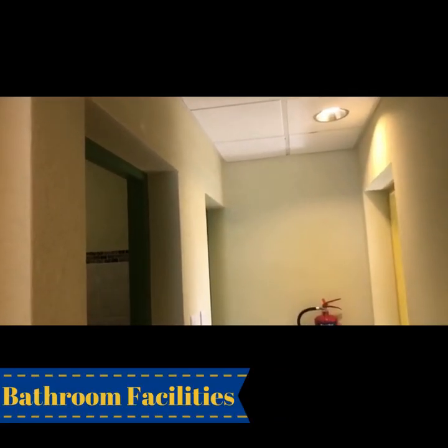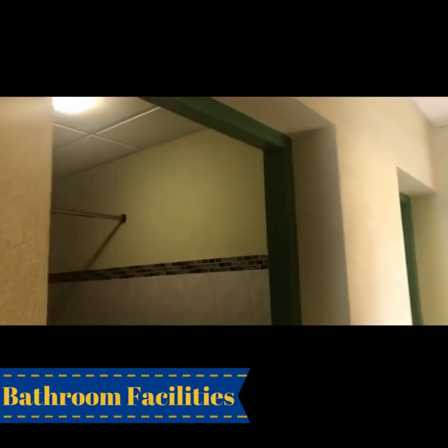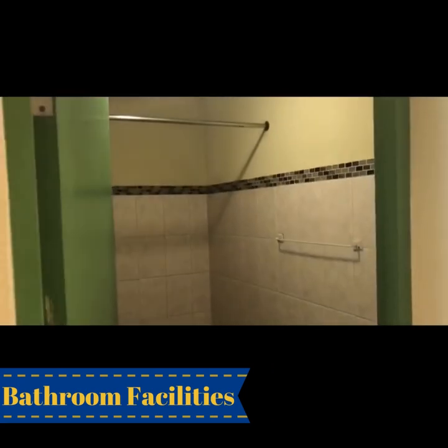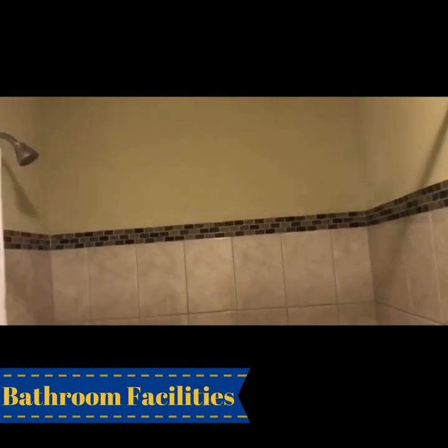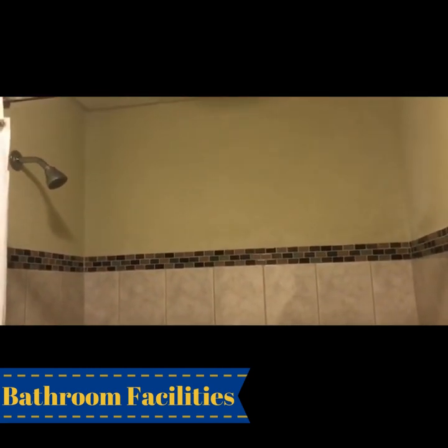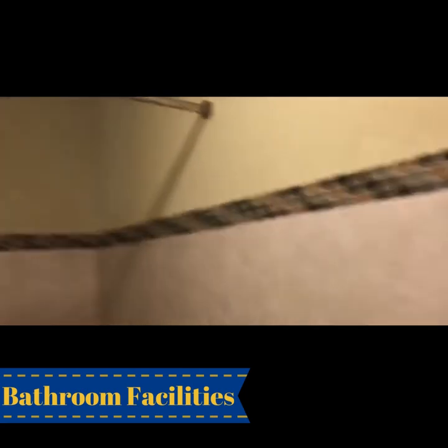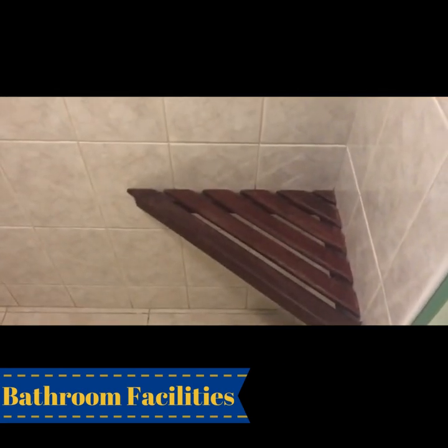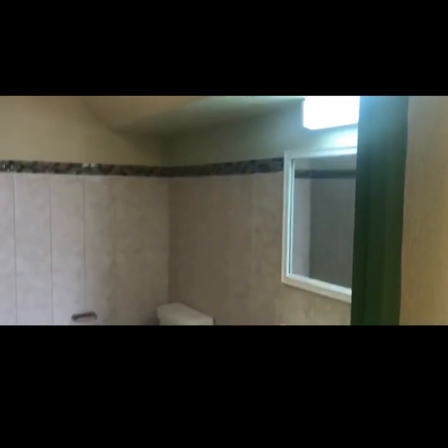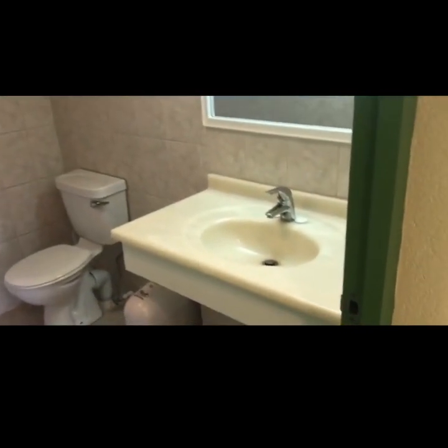Now we're going to move into the bathrooms here at Sir Keith Hunt Hall. They're broken out into two separate rooms. The first one is the shower room, where of course you have the shower — the water actually gets pretty hot, which is nice — and there's a seat where you can place your toiletries while you're in the shower. Then there's the room where we just have a toilet, a sink, and of course a mirror.